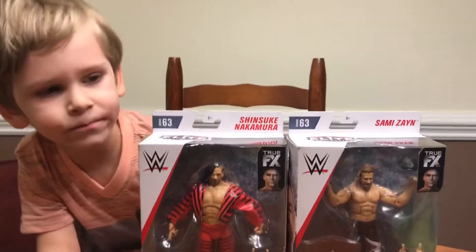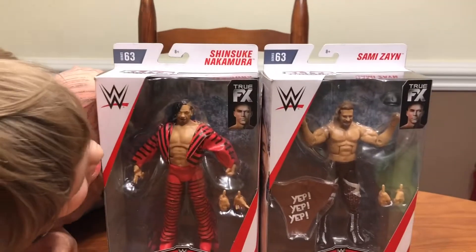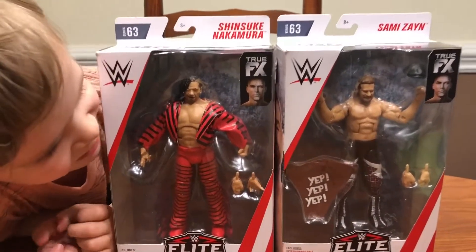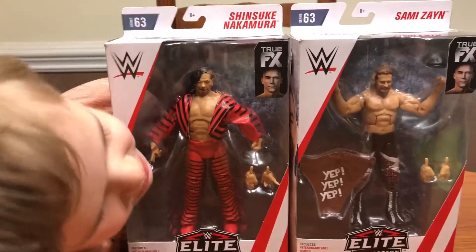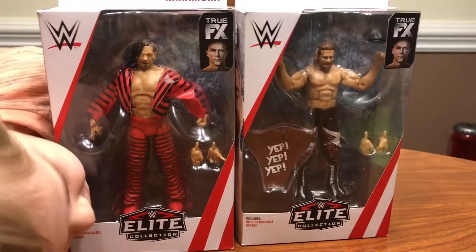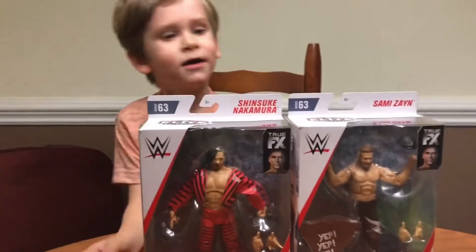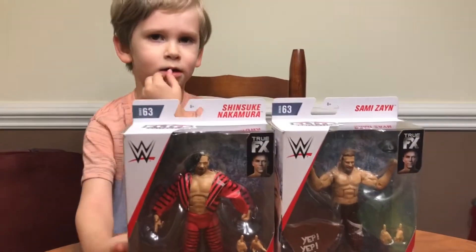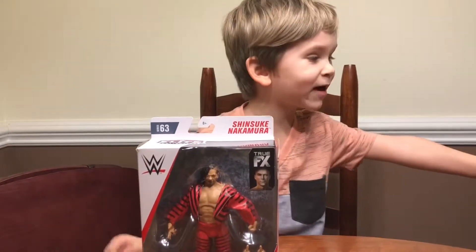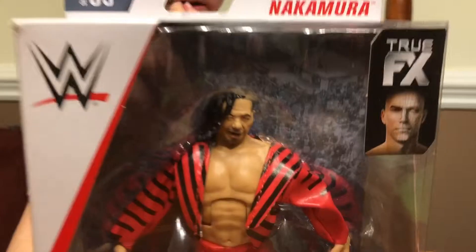Today we are going to be unboxing the Elite Shinsuke Nakamura with an entrance jacket, where he's wearing the unique hand gestures and his t-shirt. We're going to do them in two separate videos. Which one are you going to do right now? Shinsuke. Alright, Shinsuke it is. Let's take a close-up look at it.